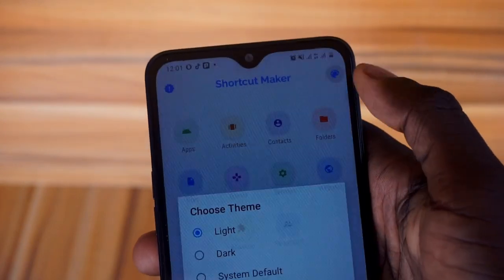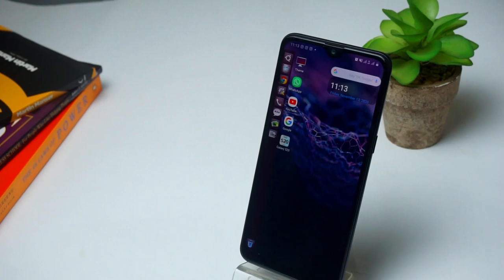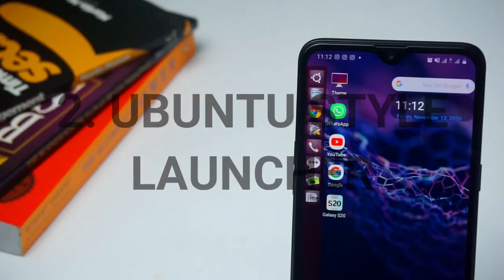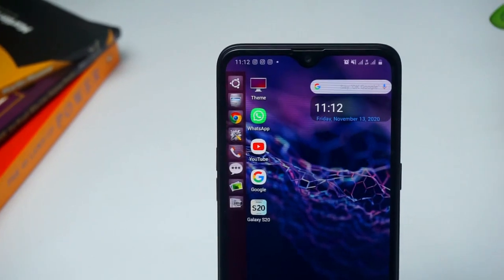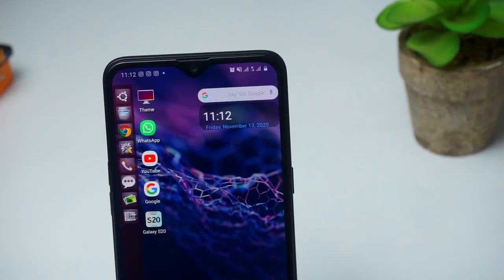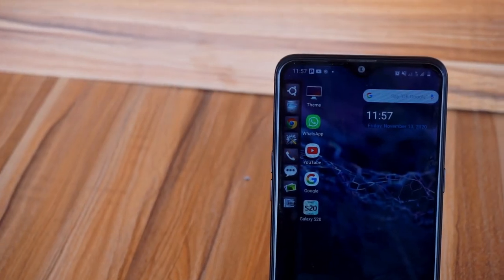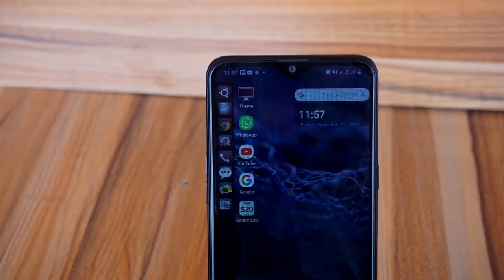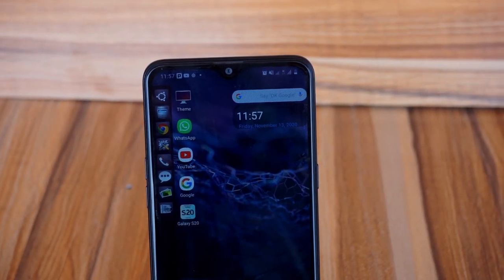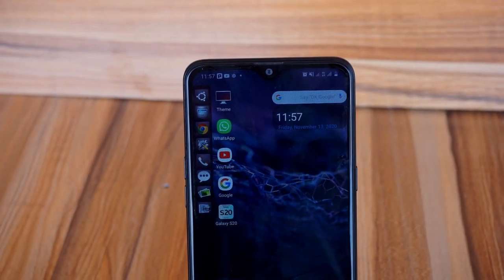Get a new look for your smartphone with Ubuntu style. Next on the list is called Ubuntu Style Launcher. This launcher gives your Android phone the Ubuntu and Linux computer style. However you want to pronounce it, if you want to give your home screen a new style from the old boring ways, you can try this Ubuntu Style Launcher. It's very simple and gives you a nice-looking Linux-style home screen.